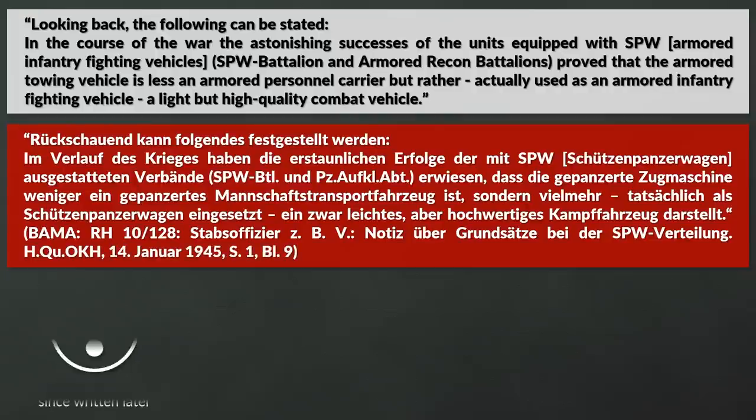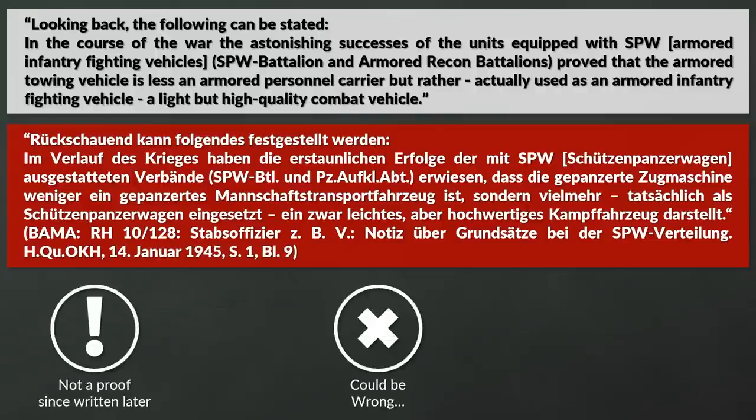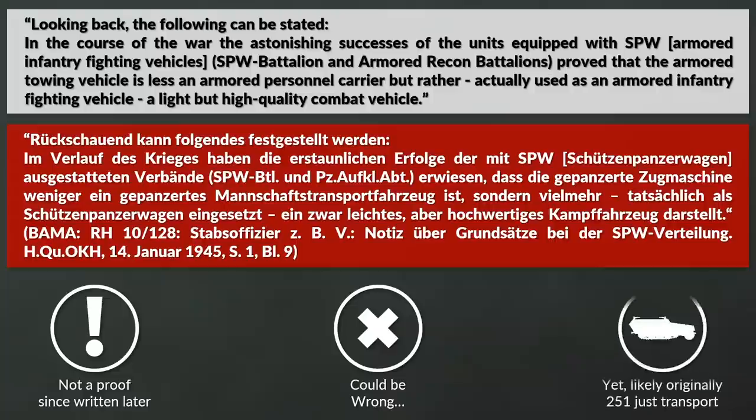The problem is we can't be 100% sure here, since whoever wrote this might also be wrong about the initial employment and doctrine, although it is a bit less likely than with a post-war source. As such, this vehicle might originally have been intended to be mostly a mere transport, something that changed clearly throughout the war.